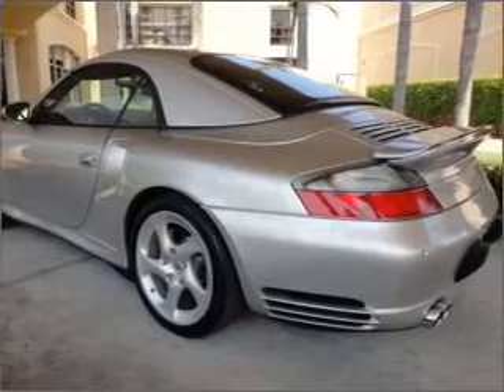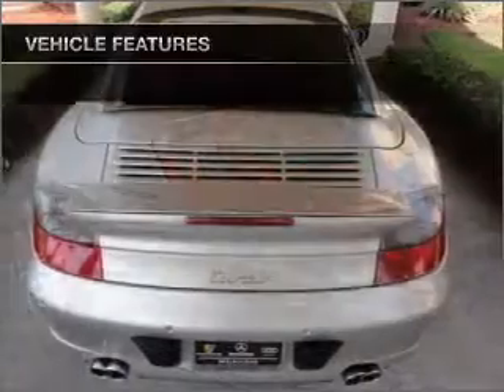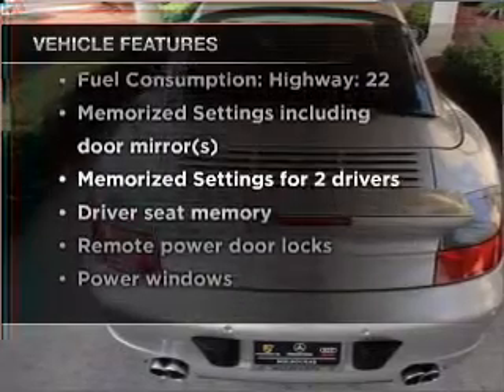Stand out from the crowd with premium wheels. You will appreciate the safety feature of anti-lock brakes. Memory settings are just one of the extras. And with these notable features, you won't want to miss out on the opportunity to own this amazing ride.